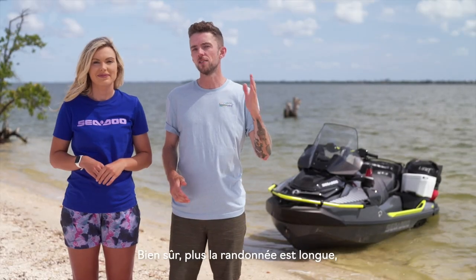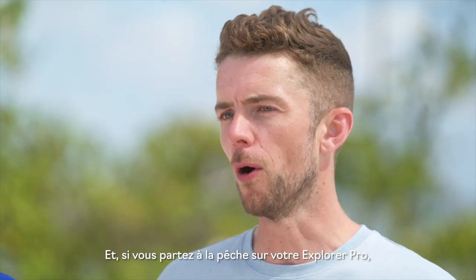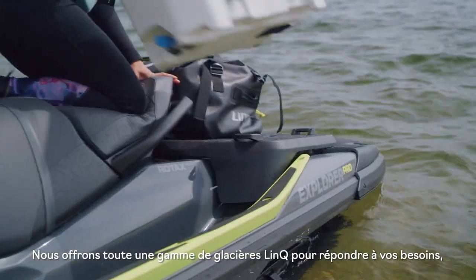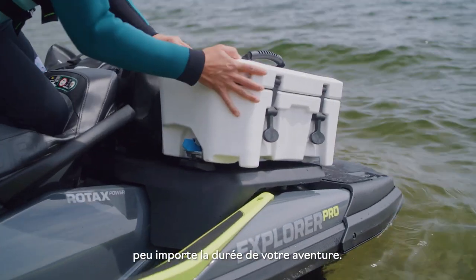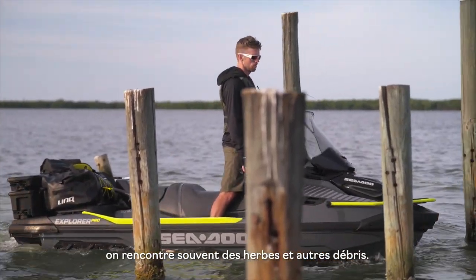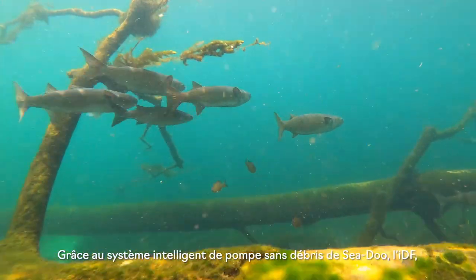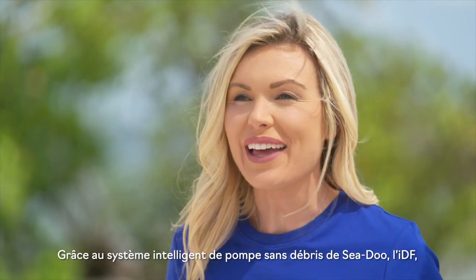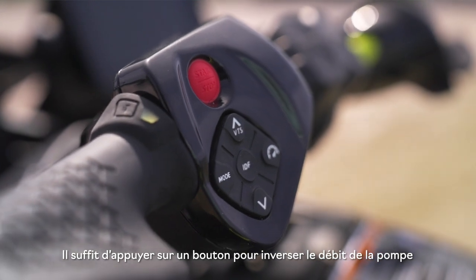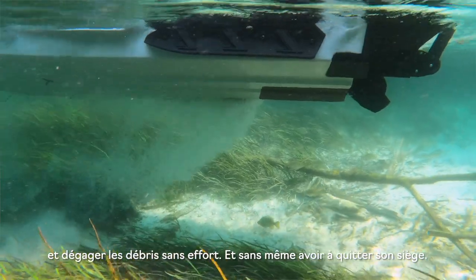The longer your ride, the more snacks and beverages you're going to need. Or if you're going fishing with your Explorer Pro, you'll want a place to stash your big catch — we've got a range of Link cooler options that cover every type and length of adventure. When you're exploring new destinations, you're going to encounter some weeds and other debris. With Sea-Doo's unique Intelligent Debris-Free system, or IDF, riders can clear a clogged intake in seconds. A simple push of a button reverses the pump flow to effortlessly clear out debris, and you never even have to leave your seat.